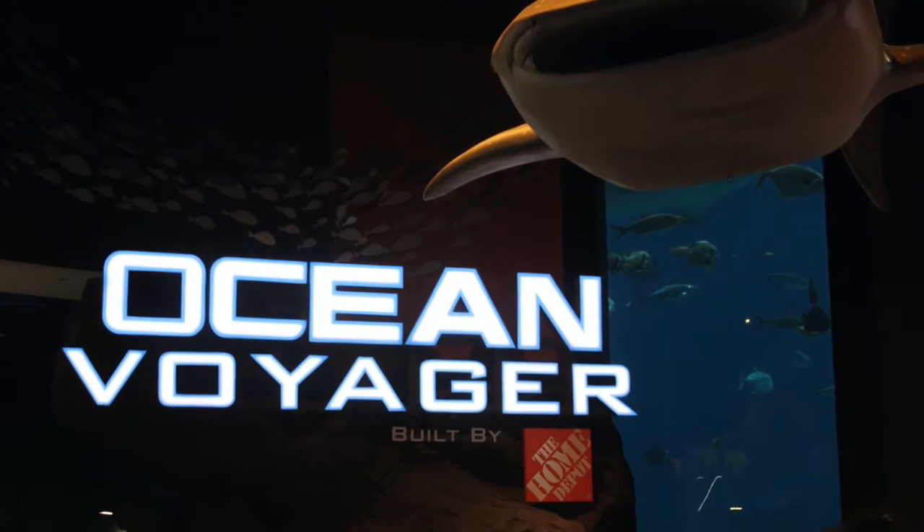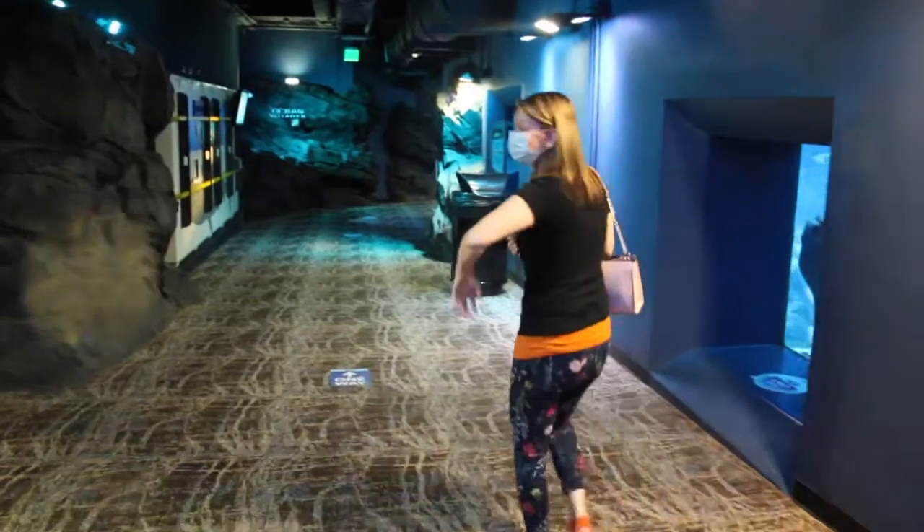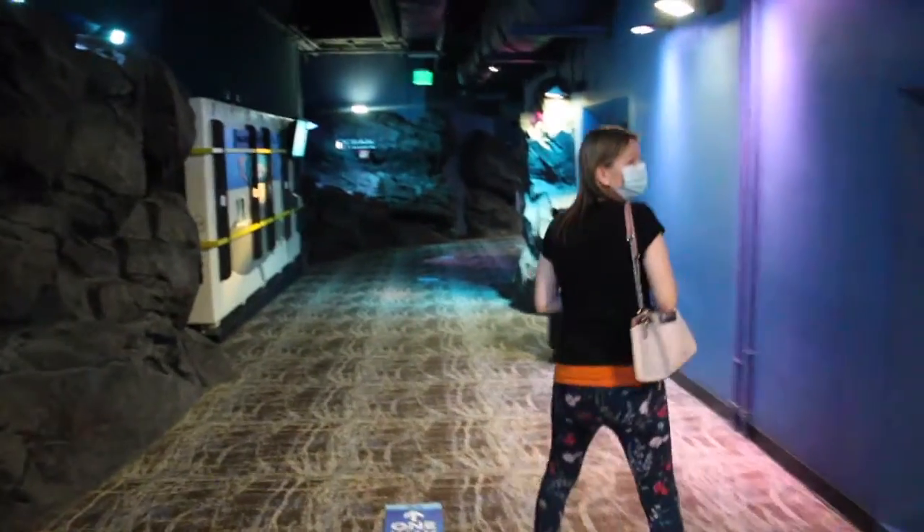We are now entering the Ocean Voyager section of the aquarium. Come on, let's check it out. Let's go.